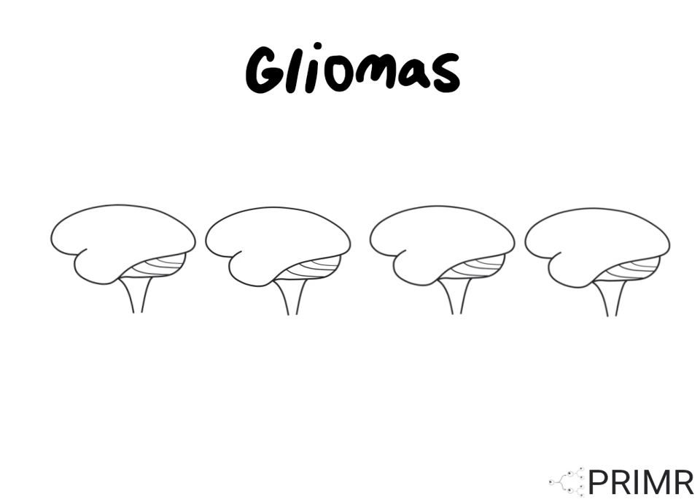Gliomas are the most common cancerous tumor arising from the brain. Unlike other cancers that are characterized by stage, gliomas have a different classification system based on grade, which is a measure of how aggressive the tumor appears under the microscope and its molecular profile. Glioma grade ranges from 1 to 4, and there are big differences in terms of both the aggressiveness of the disease as well as the type of treatment.